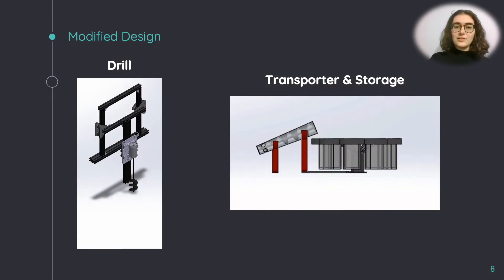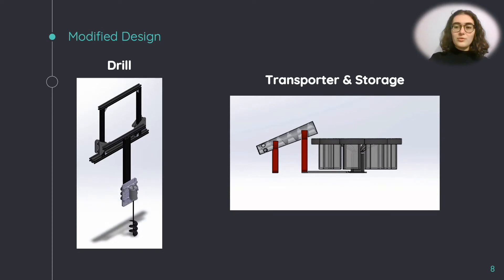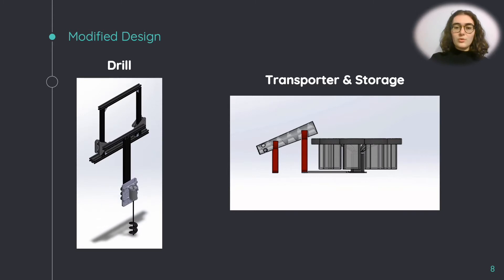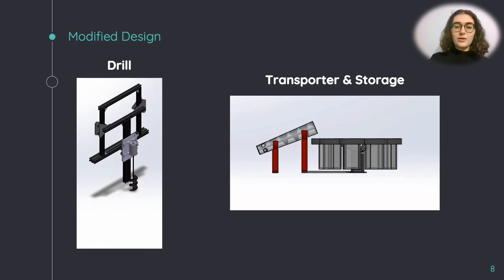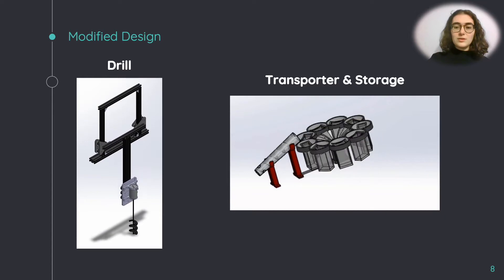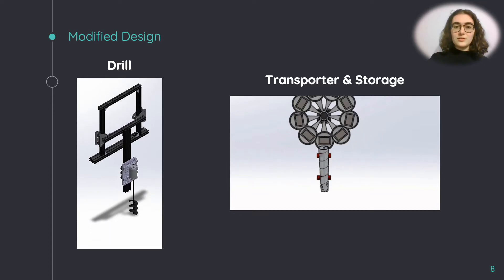Eventually, the design was modified several ways for several reasons. Firstly, the decision of 3D printing was minimized for printer, budget, and time constraints, in exchange for off-the-shelf parts. The drill now slides on aluminum rails, but was still to be incorporated with tubing not pictured here. The transporter was another off-the-shelf part, with a stand fixture designed according to the desired storage height. The conveyor belt was discarded due to the redundancy of the system. However, the storage unit was retained as is.